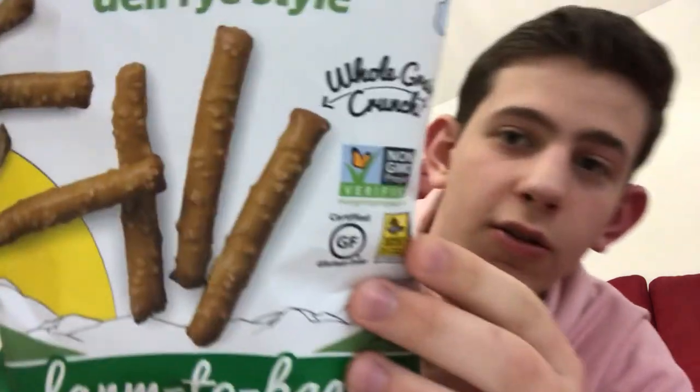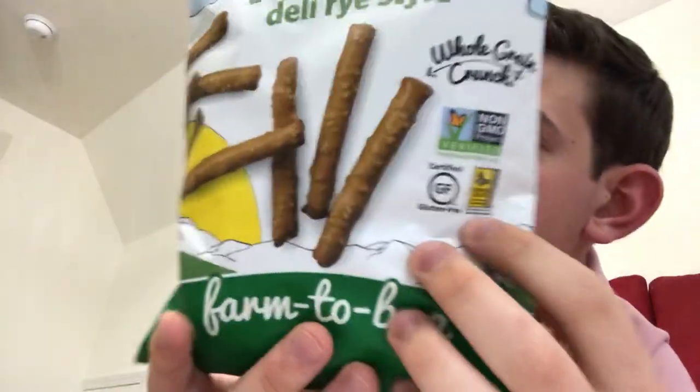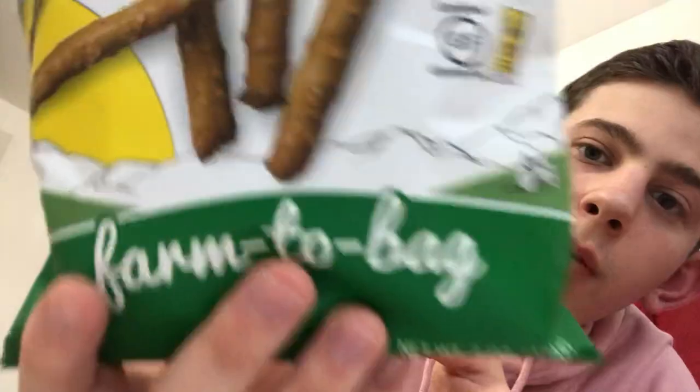They're like big pretzels, deli rye style. They're from farm to bag, so that's pretty good. They're non-GMO — you can see they're non-GMO. They're gluten-free. And it says they're whole grain right on here.